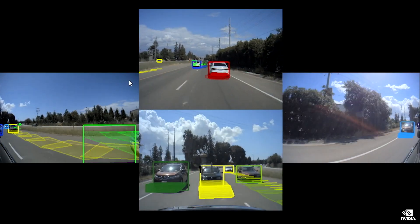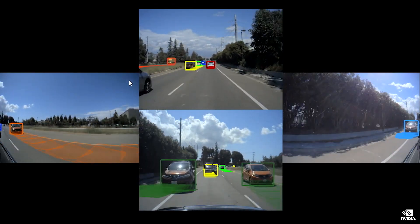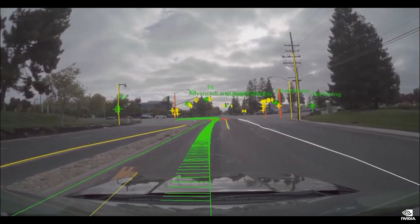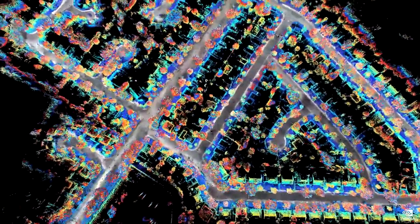NVIDIA DriveMap is a multi-modal map engine and includes camera, radar, and lidar. You can localize to each layer of the map independently, which provides diversity and redundancy for the highest level of safety. DriveMap has two map engines: ground truth survey mapping and crowd-sourced fleet mapping. By the end of 2024, we expect to map and create a digital twin of all major highways in North America, Western Europe, and Asia.